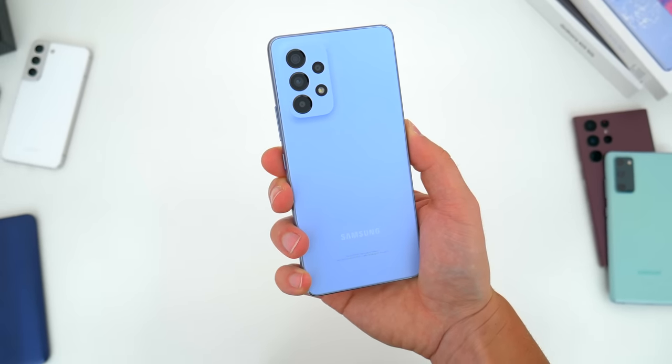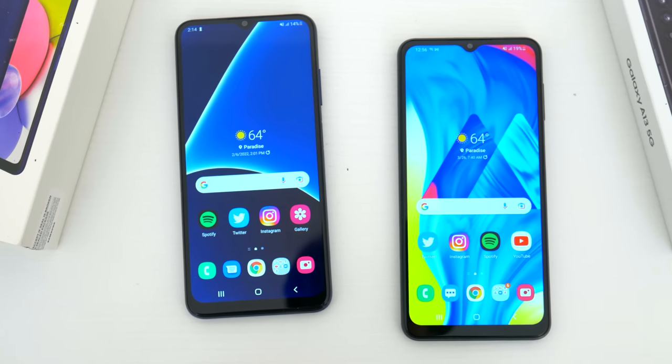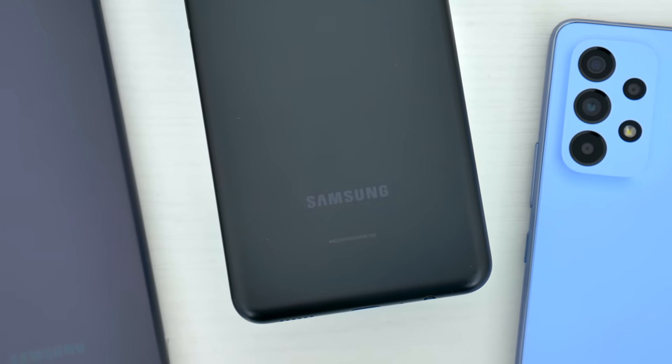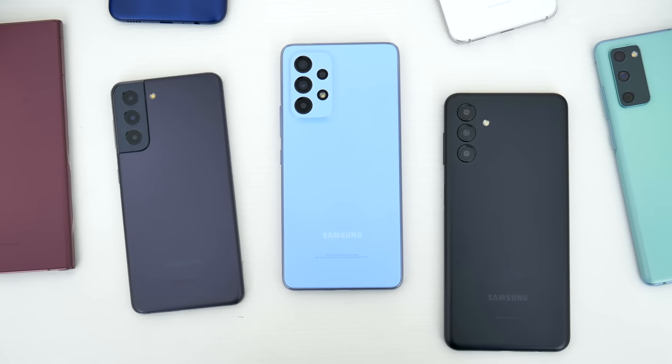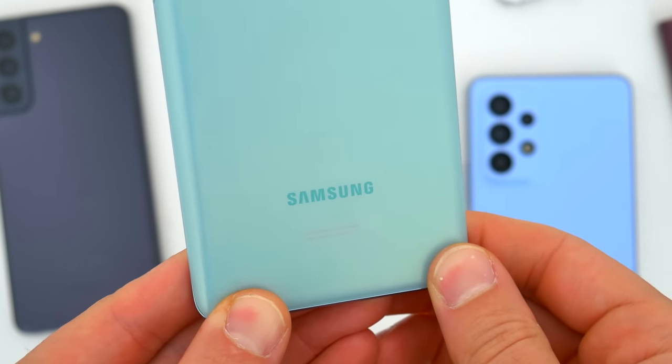The A53 has launched, the A23, 33, and 73 are shipping soon. The A03S and A13 are both fantastic budget options. And with all these new 2022 devices pretty much out now, previous years' smartphones have hit their lowest prices. So if you want a great phone at a huge discount and don't mind it being a year or two old, I've got some suggestions for that as well.